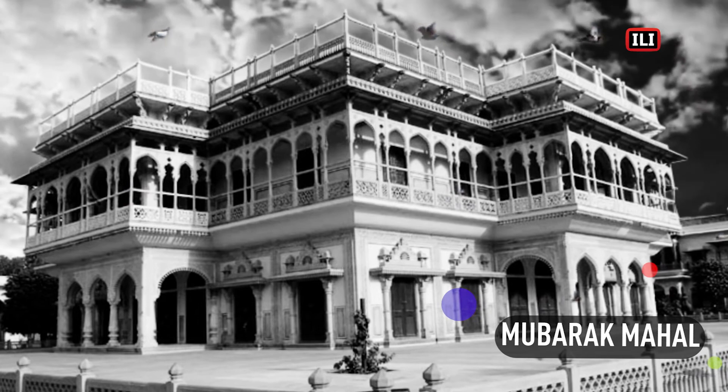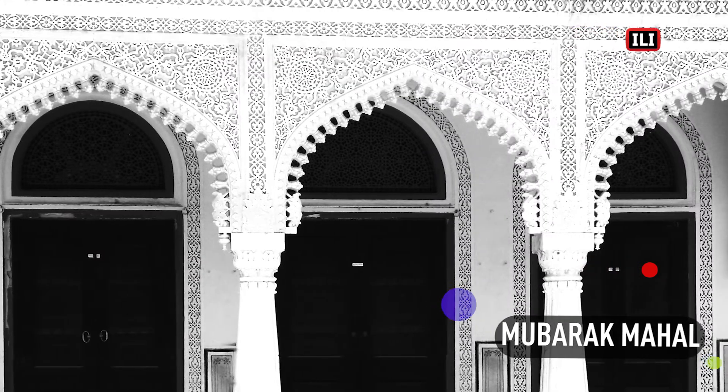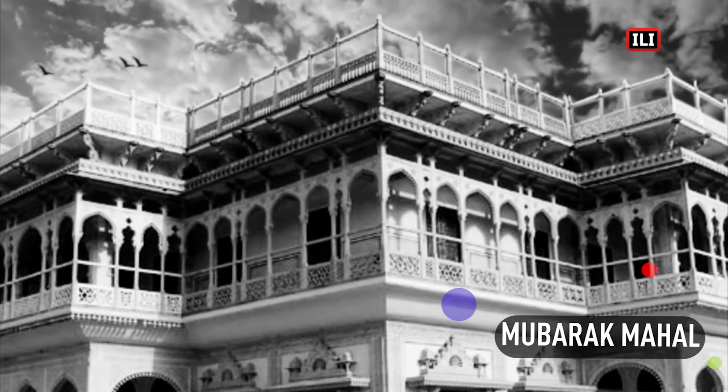Its exterior is adorned with minutely carved lace-like marble work, for which the city is justly renowned. In this beautiful edifice, we have an exceedingly delightful example of Hindu architecture embellished with artistically carved screens, balconies, arches and brackets.